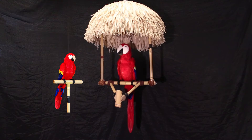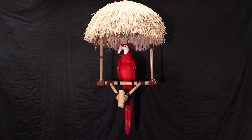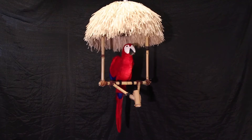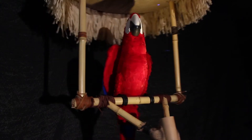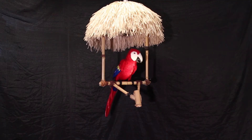He's a lot smaller but he looks a lot like me. I'm here on my rotating grass hut perch, but I can also be mounted on a T perch.